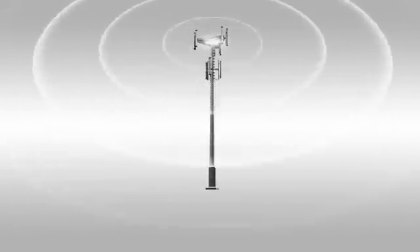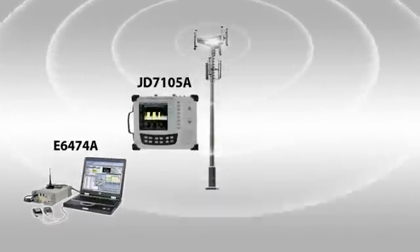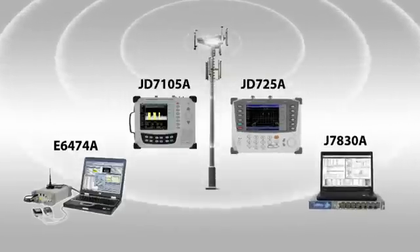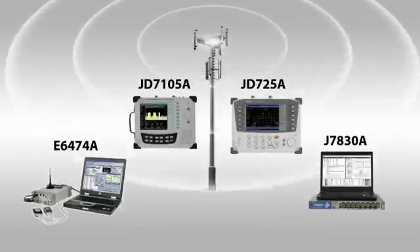The combination of JDSU's drive test and network signaling test solutions provides a unique end-to-end view of the network protocol from the handset right through the core network elements. This allows you to troubleshoot and resolve issues that are difficult or even impossible to locate on the drive test alone.